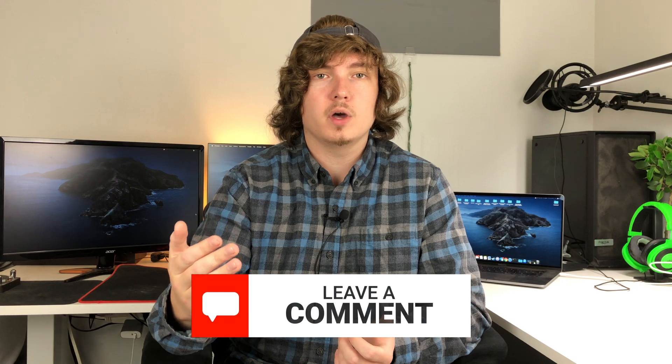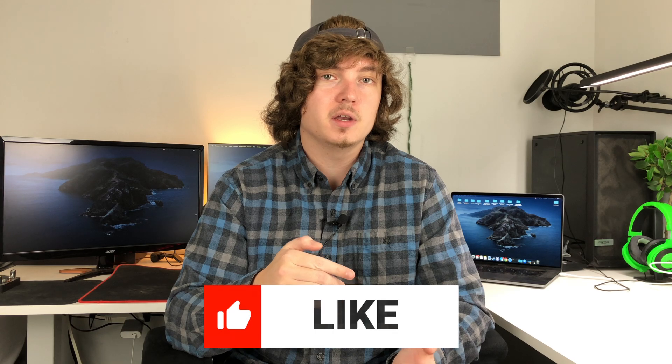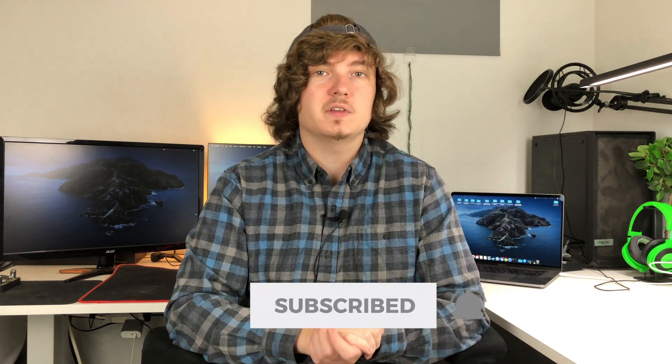Let me know what you guys think in the comments. Do you think MagSafe is going to work out well? Do you use it already if you have an iPhone 12? And let me know if you think the iPhone 13 is going to have a charging port or not. If you did like this content, make sure you smash that like button. I upload new videos every week, Monday through Friday, so subscribe and click that bell so you don't miss out on any of my future releases. I'll catch you guys in the next one. Peace!